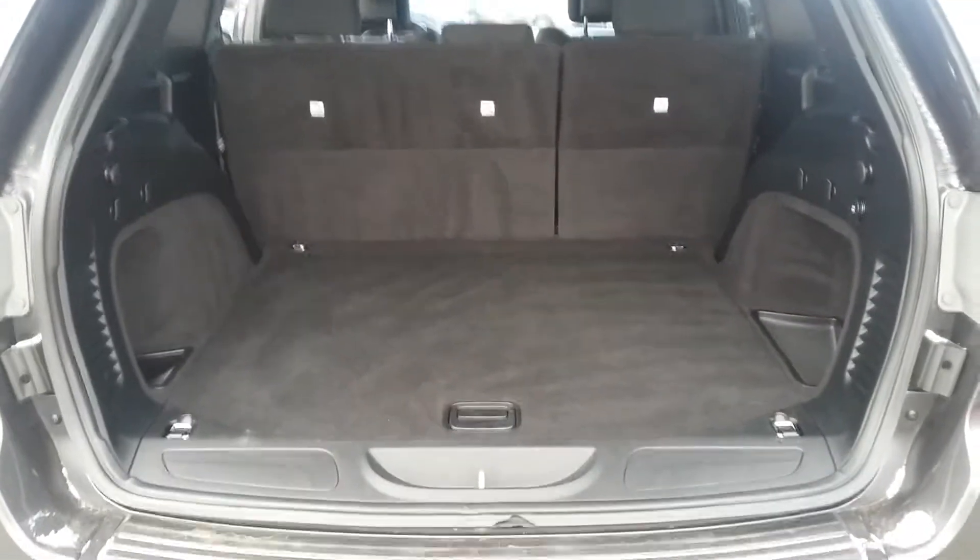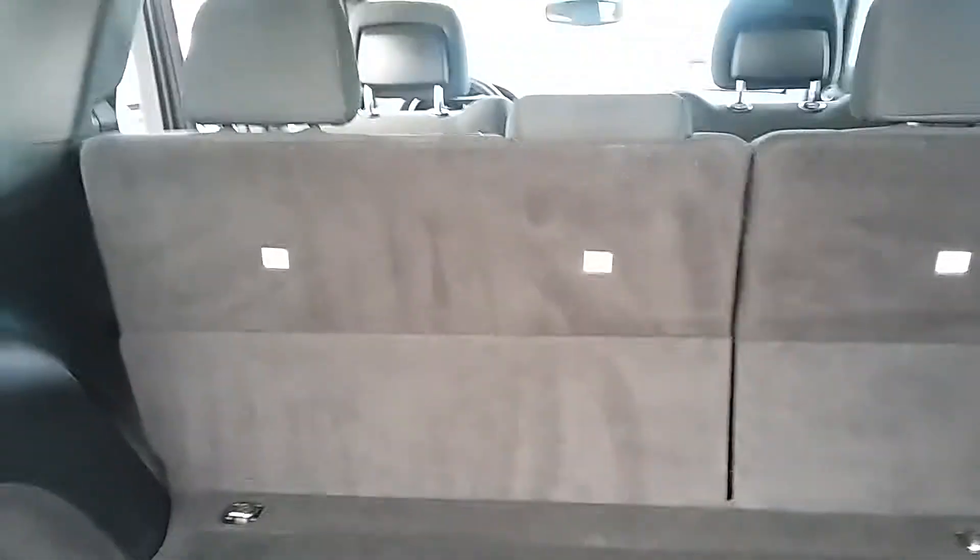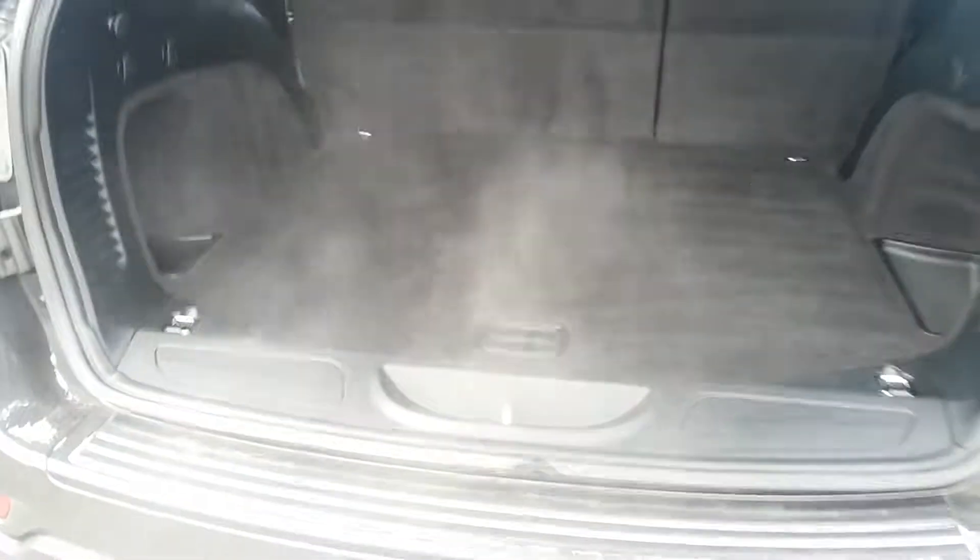Okay, so the trunk has opened. It's got lots of room. If you need more room, the back seats fold down and you've created a larger space for yourself.